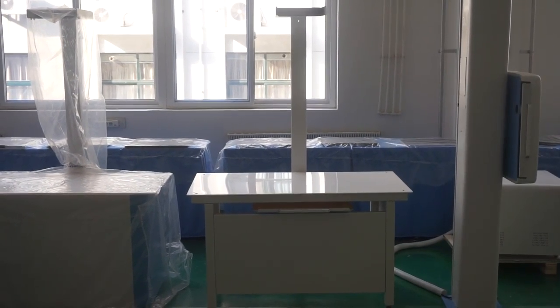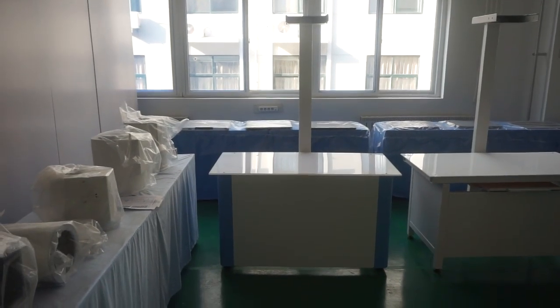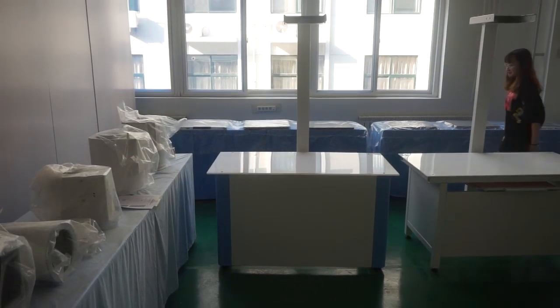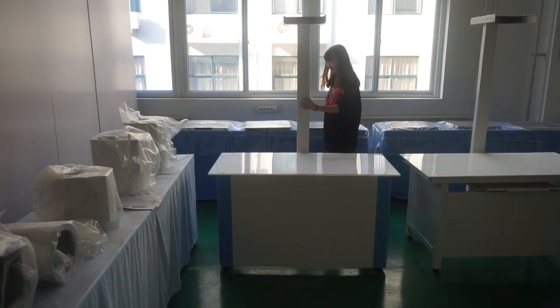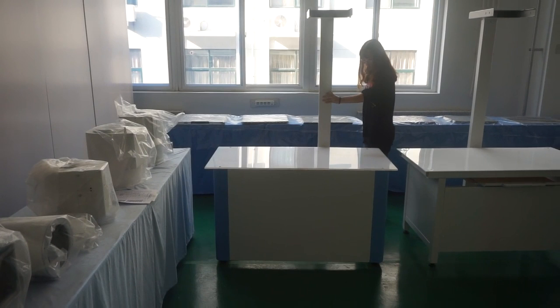With 22 years of experience in x-ray machines and x-ray components, our four-way veterinary x-ray table is higher-grade than the medical x-ray table. It is convenient for operators to operate and fix on veterinary patients.